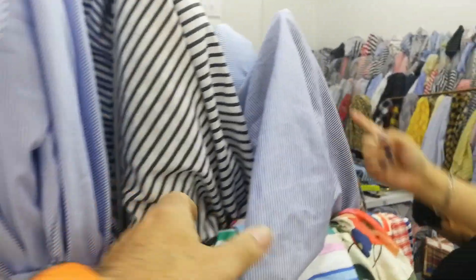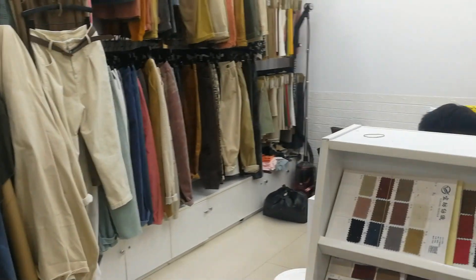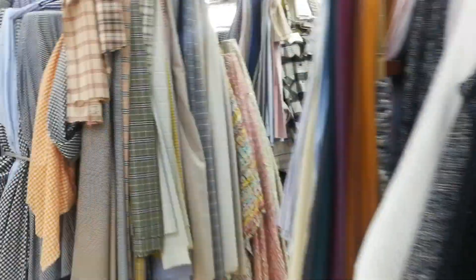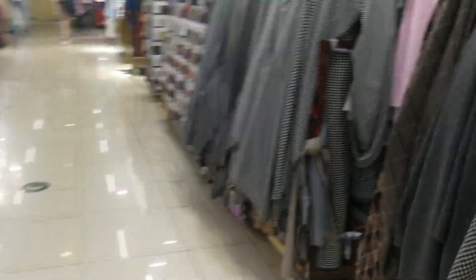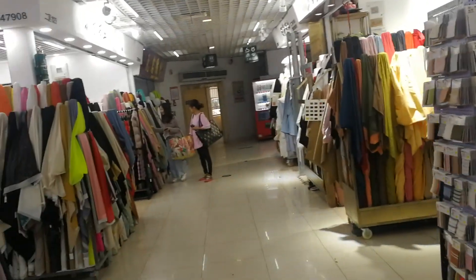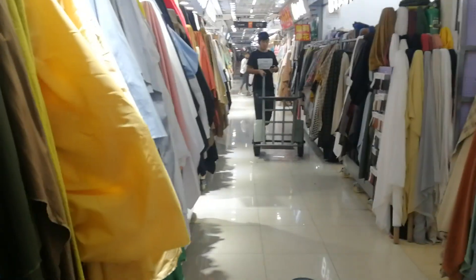Cotton shirts, yeah — these are all like shirt material. These tailors, are they tailors? You just need somebody to make the shirt, you just need someone to make clothes. So maybe the tailors are upstairs or maybe you could just ask somebody if there are any tailors.